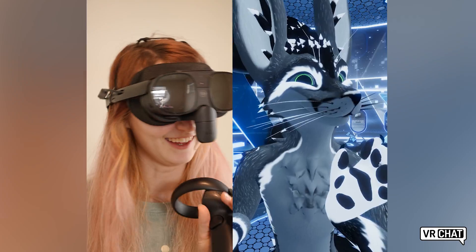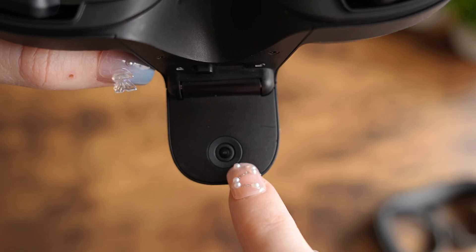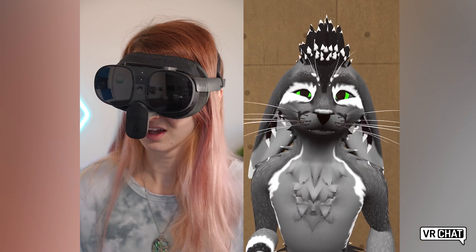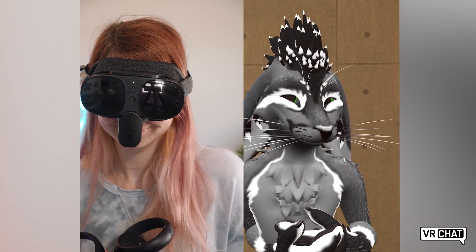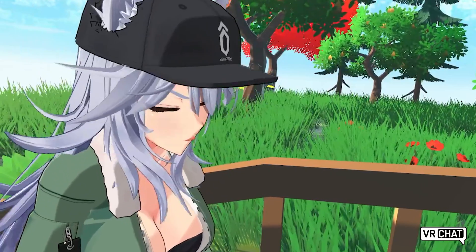From full-body tracking to face tracking, we can connect digitally like never before. The camera on the front of this device captures 38 different blend shapes, meaning you can have a wide range of emotions and express all your feelings. From happy to sad, excited to shy, you can easily translate your emotions onto your avatar. This makes conversations a lot more engaging and helps you connect with other players.